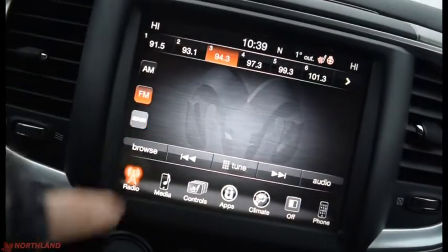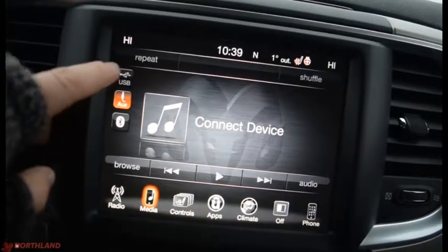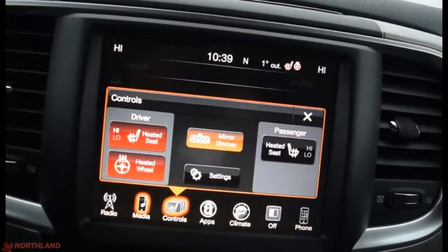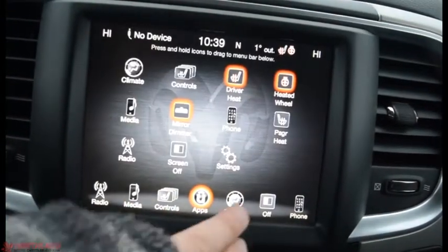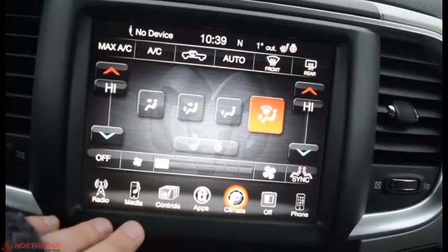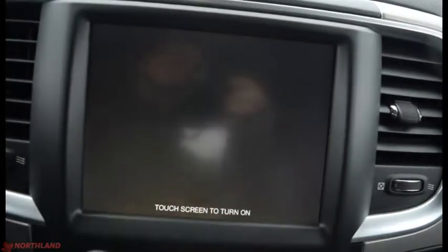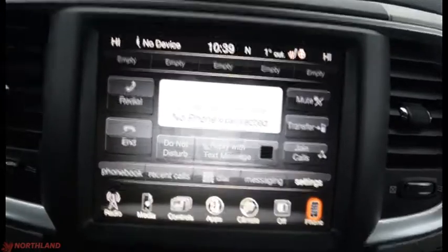So you've got your AM, FM, and Sirius XM, as well as your media tab if you have something hooked up through USB, aux cord, or Bluetooth. There are controls for heated seats and heated steering wheel, as well as the passenger side. Uconnect apps are right there, and in your climate control you do have a dual climate system so the driver and passenger can have different levels of hot or cold. You can also use the phone options if you have one hooked up through Bluetooth.